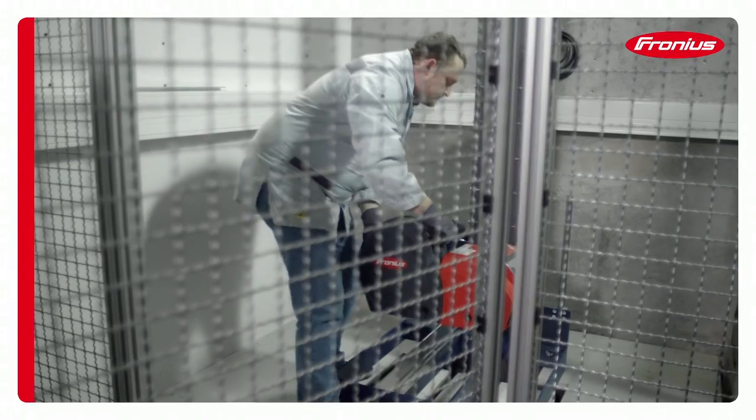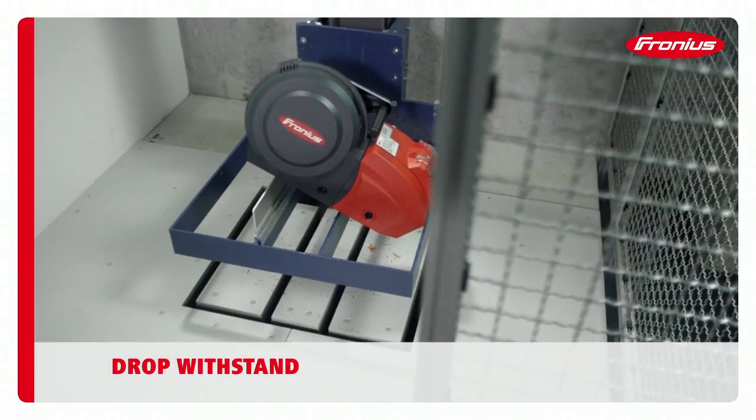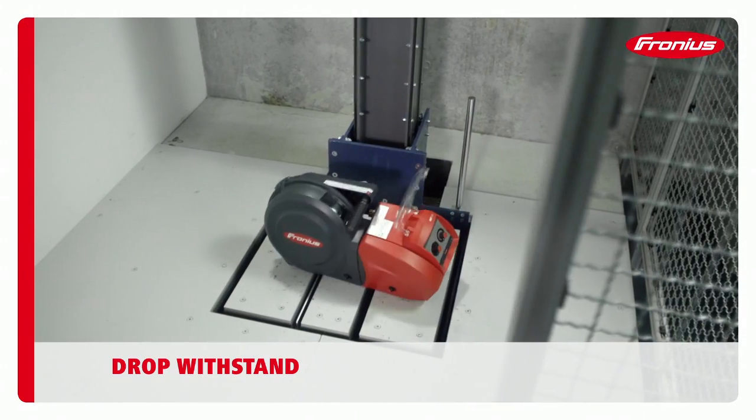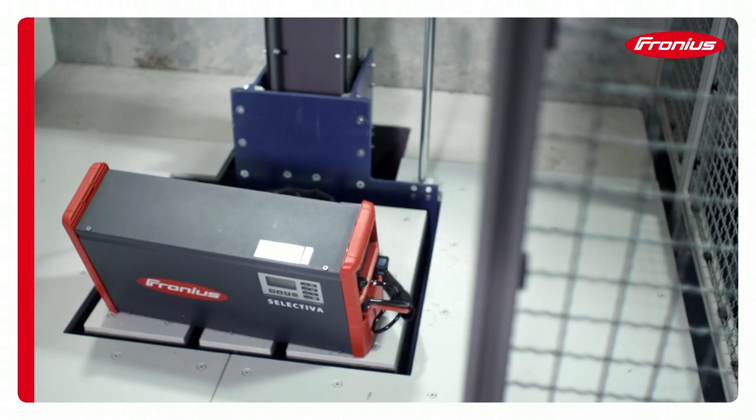When dropped, Fronius products must prove their resilience, from above the standard height and under realistic conditions. This is the only way to guarantee total operational reliability and protect personnel.